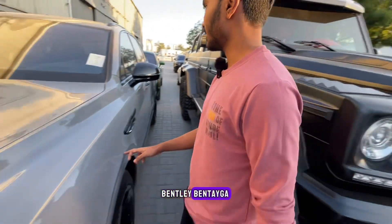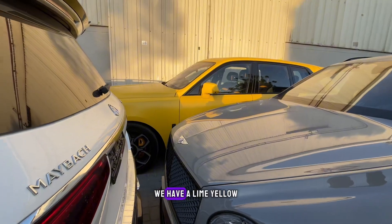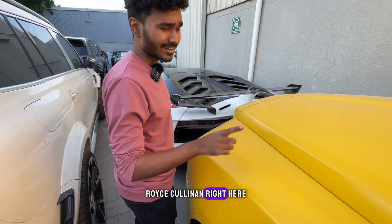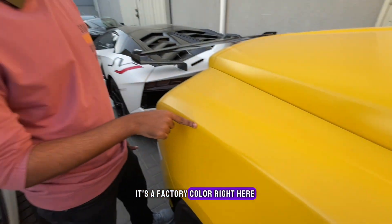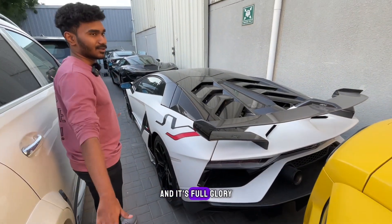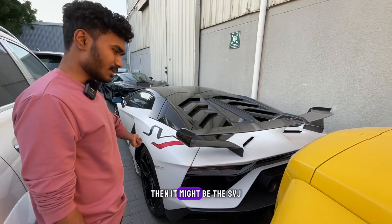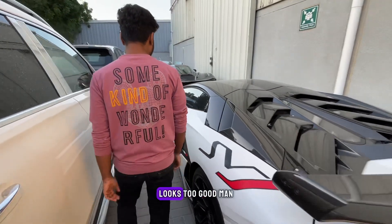Over here we have another Bentley Bentayga — 2023, zero kilometers, European spec. Over there we have a lime yellow Rolls-Royce Cullinan with a matte yellow finish, and I'm pretty sure this is not a wrap — it's a factory color. And this is the Aventador SVJ in its full glory. I feel like the G63 6x6 might be the most expensive car in this lot, then maybe the SVJ and the Rolls-Royce Cullinan.